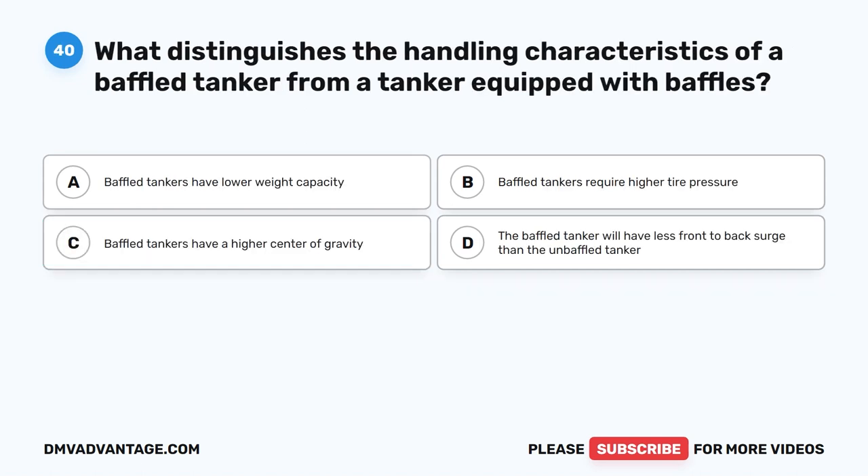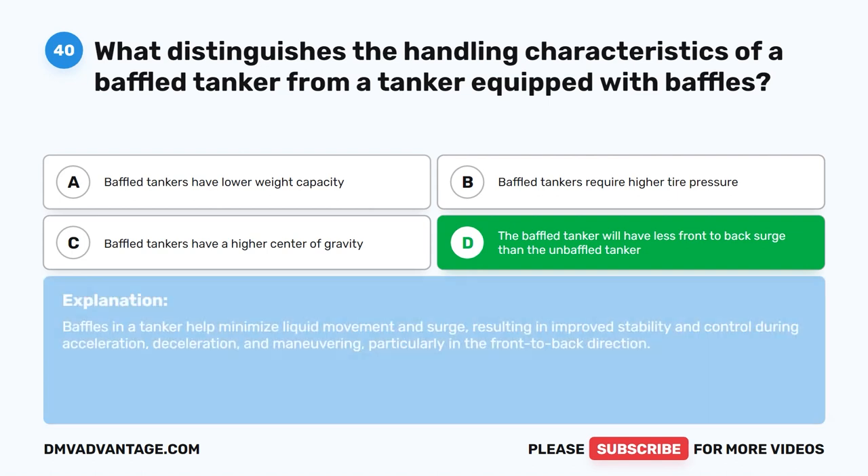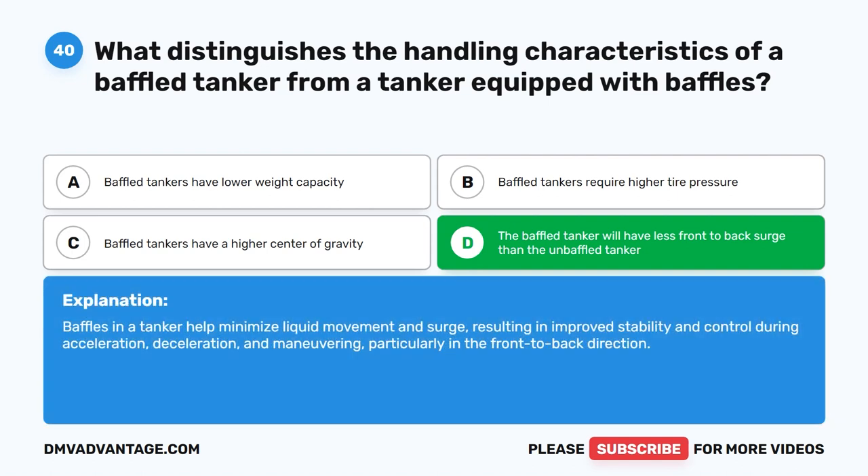Question 40. What distinguishes the handling characteristics of a baffled tanker from an unbaffled tanker? The correct answer is D. The baffled tanker will have less front-to-back surge than the unbaffled tanker. Baffles in a tanker help minimize liquid movement and surge, resulting in improved stability and control during acceleration, deceleration, and maneuvering, particularly in the front-to-back direction.